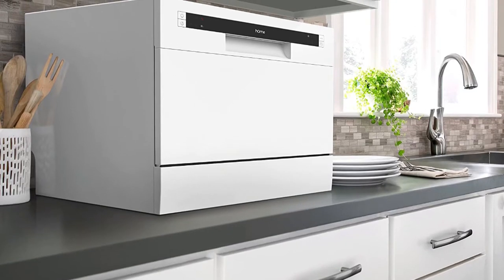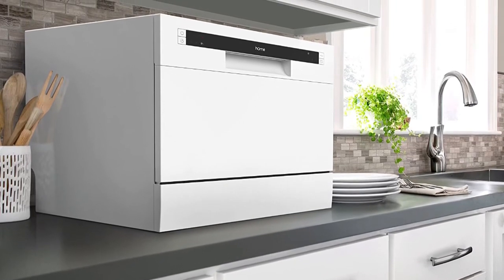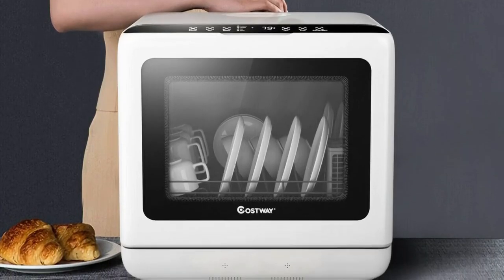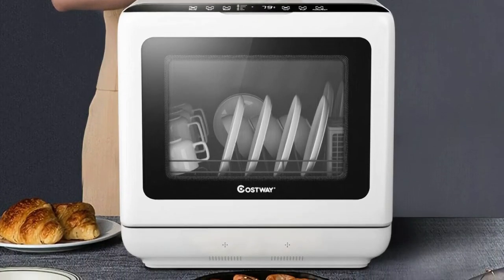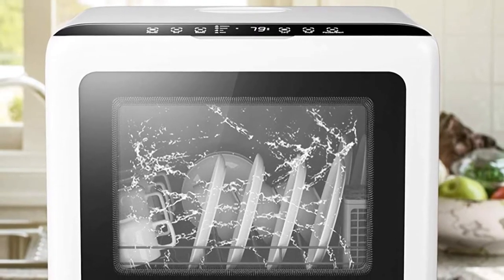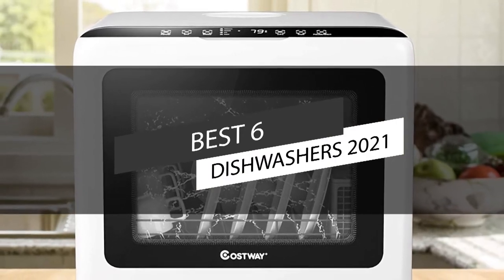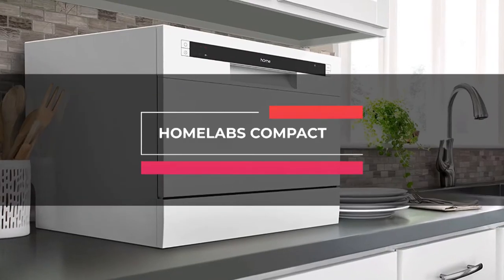A dishwasher allows placing all the kitchen utensils in one wash and offers more hygiene, eliminates germs stuck in the dishes or the pots, provides different temperatures for varied types of dishes, and regulates the amount of water and electricity consumed. This video lists the top six best dishwashers in 2021, starting with the HomeLabs Compact.